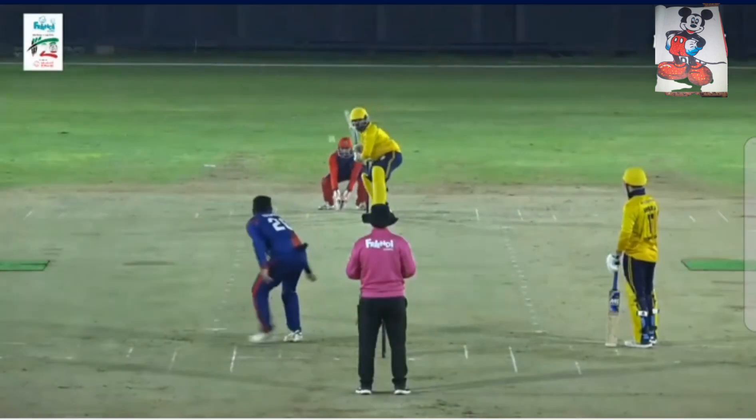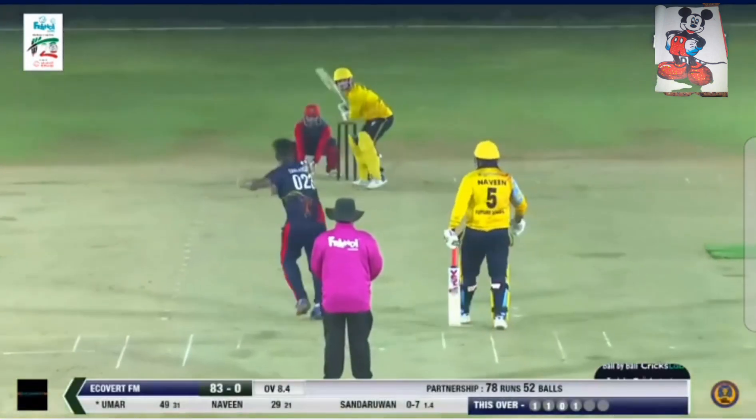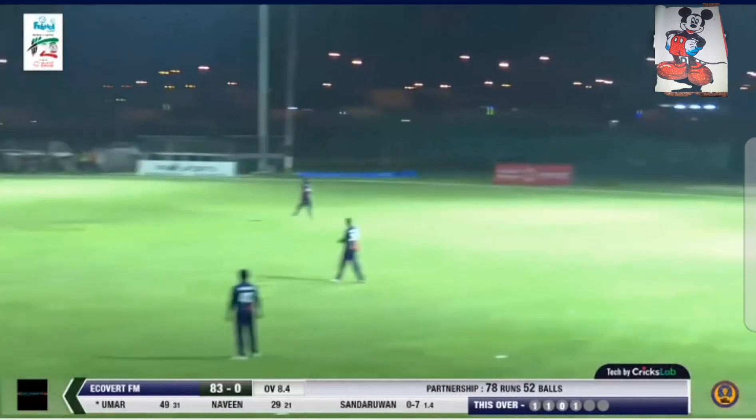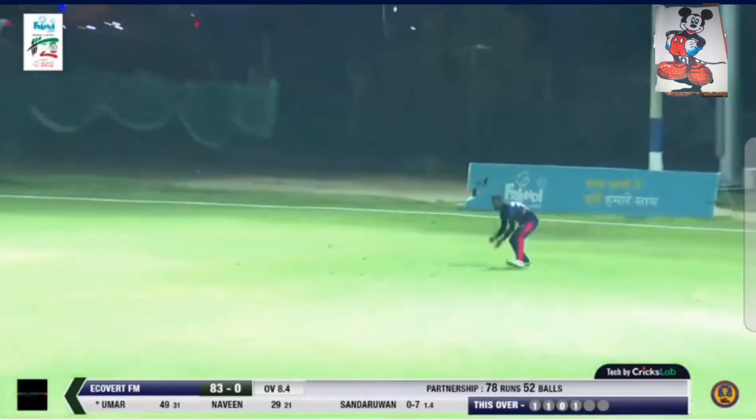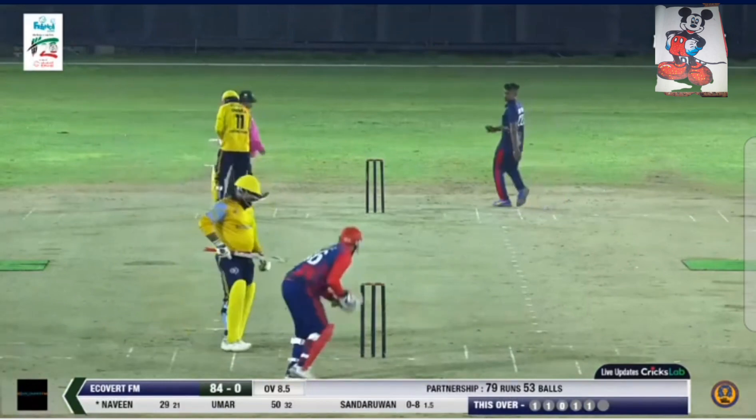The first six from the bat of Naveen Jacob — he joins the act. Chances of changing those gears, and it was right under the radar. Sundaravan with the fifth delivery — just three off this over so far. Cuts that away towards deep point, and that's his half century as well — 32 deliveries to get to that milestone for Umar Abdullah.